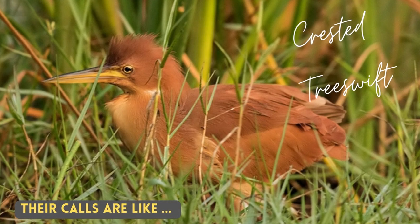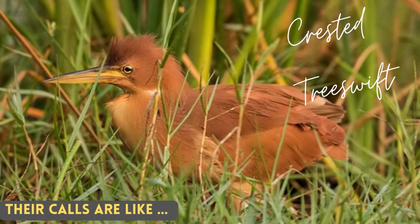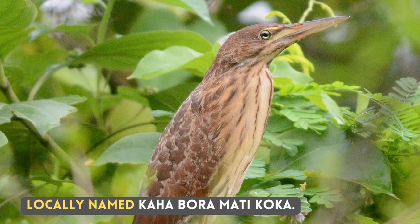Their calls are like — locally named Kaha Bora Matikoka.